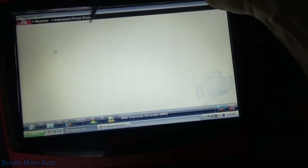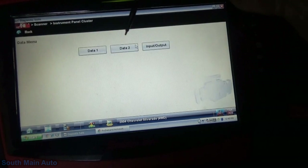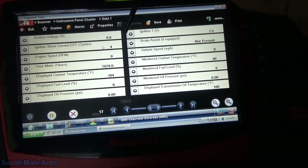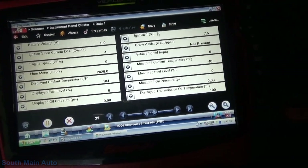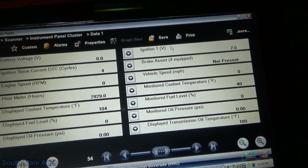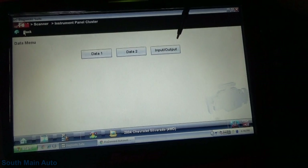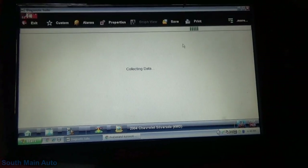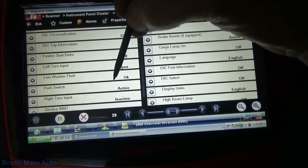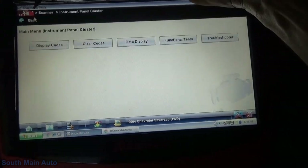Let's see if we can talk to the cluster - yes, we can talk to the cluster. Definitely going to have to pull up a wire diagram here. Current ignition cycle is four. Seven point five volts. Let's shut the key off - key's off. Key's on - some point five volts there. Let's see if we've got anything in these input-outputs. Let's see if we can find our ignition source. Probably the body module I'm thinking.